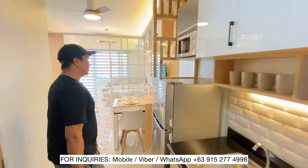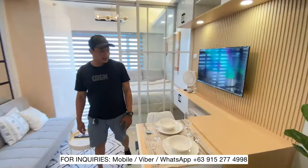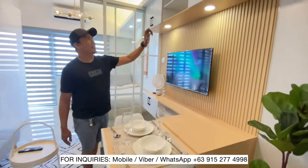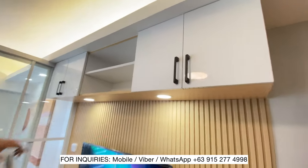Pasok kayo dito sa living room. Ulit tayo ng sit-featured natin na table na pwede siyang ibasok. And then another cabinet - Ikea finish.